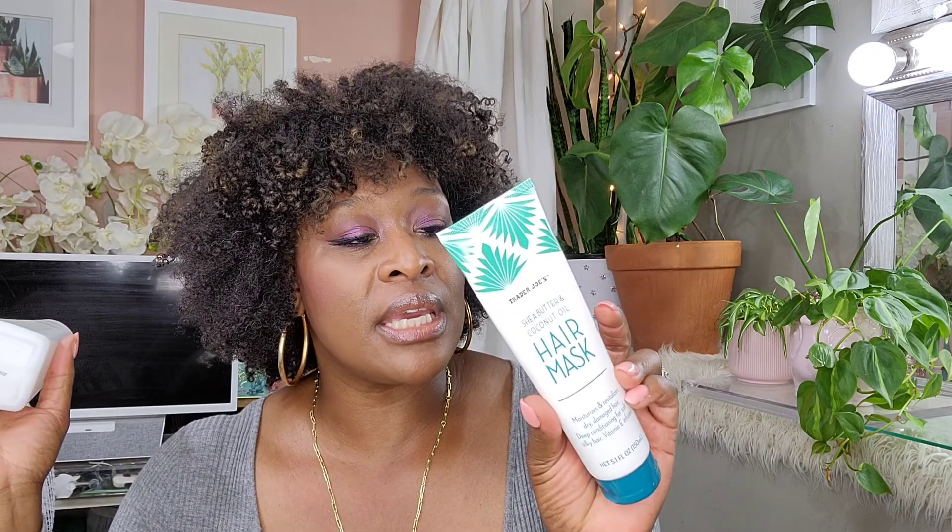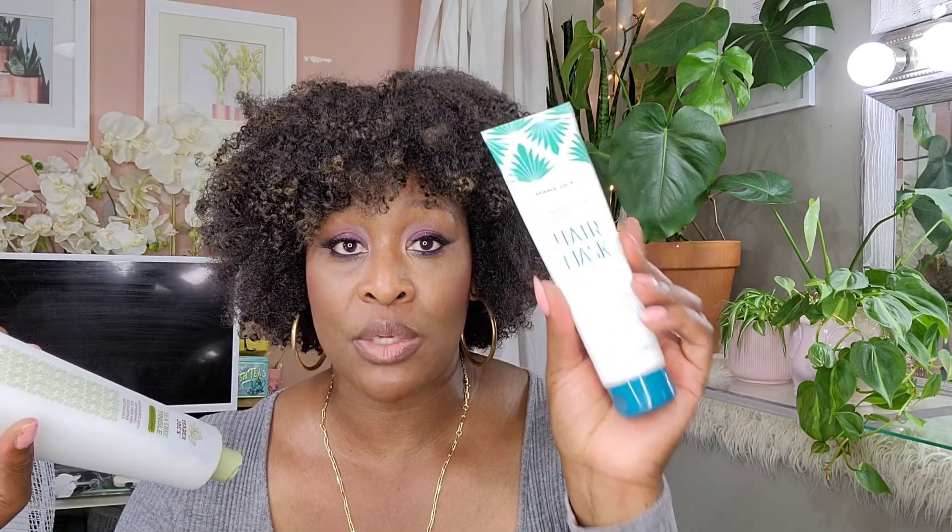Another one is the Trader Joe's Tea Tree Tingle Conditioner. I haven't purchased this in years, but when I went to Trader Joe's to get my daughter some gluten-free snacks, I went past this and decided to give it a try. I also decided to give this Shea Butter Coconut Oil Hair Mask a try. I had never seen it before, and I was reading the ingredient list — this one has silicones in it, but I thought it would be nice to try when I want to wear my hair in a roller set, because that is when I do use silicone products. I've used it once; I can't say I liked it so much, but I'll try it again. The Tea Tree Tingle is really nice — it detangles quickly.